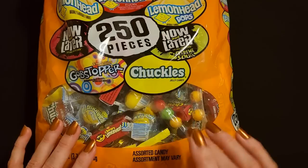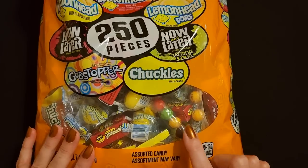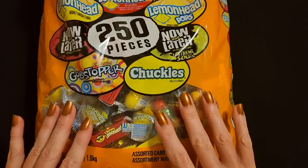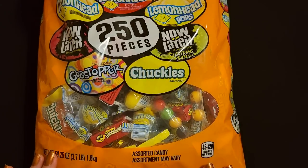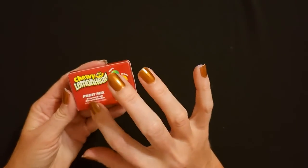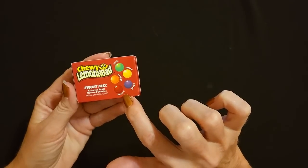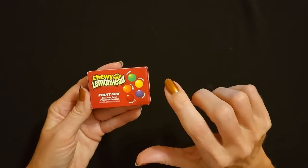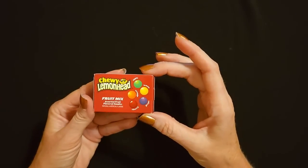Today we're going to open it up, take a look at the pieces, and examine everything in this bag. I'm going to cut it open and take them out one at a time. It looks like we have the chewy lemonade fruit mix first. To me it kind of looks like Skittles - I don't think I've ever seen these before, but the flavors look like Skittles. It's the fruit mix with apple, lemon, orange, cherry, and grape.